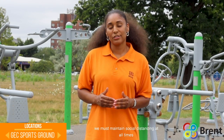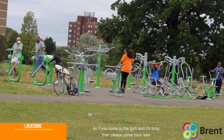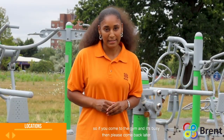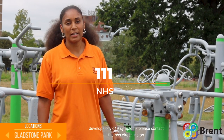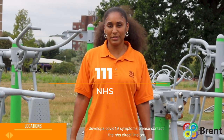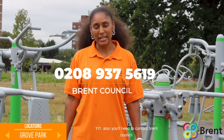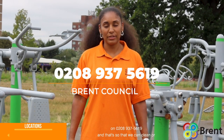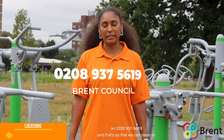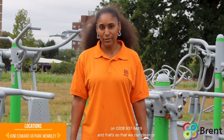We must maintain social distancing at all times, so if you come to the gym and it's busy then please come back later. If you or someone you're in contact with develops COVID-19 symptoms, please contact the NHS direct line. You'll also need to contact Brent Council on 0208 937 5619 so that we can clean or possibly temporarily close the facilities.